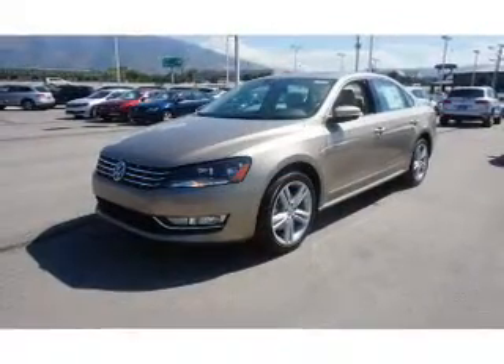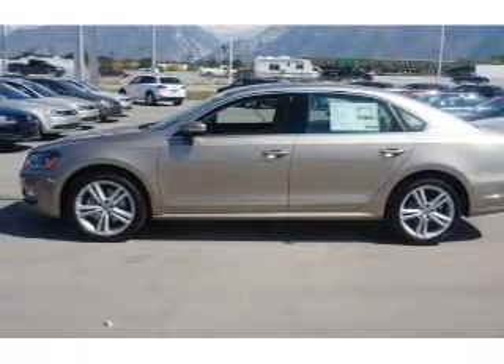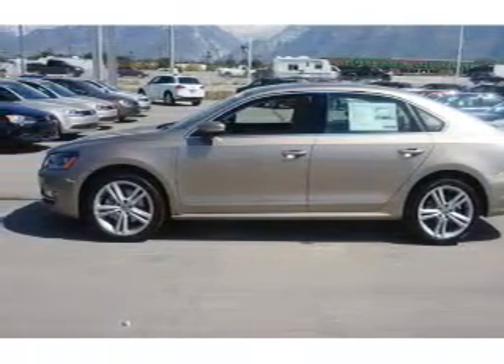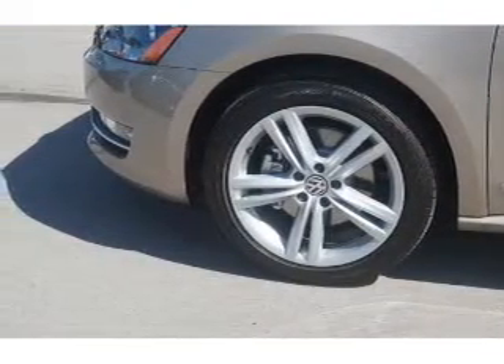The features include a power sunroof, electric trunk, auto dimming mirrors, an alarm system, rain sensing wipers, independent suspension, brake assist, traction control, and stability control.